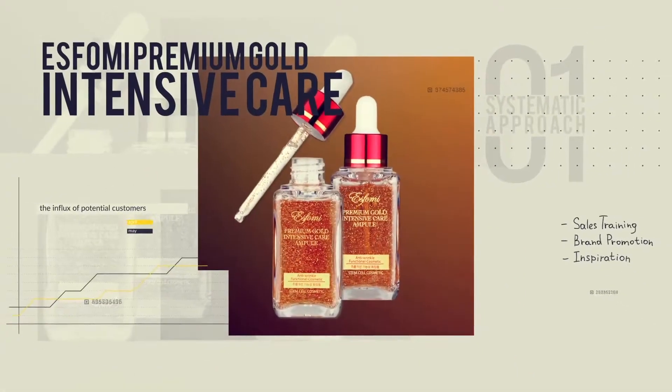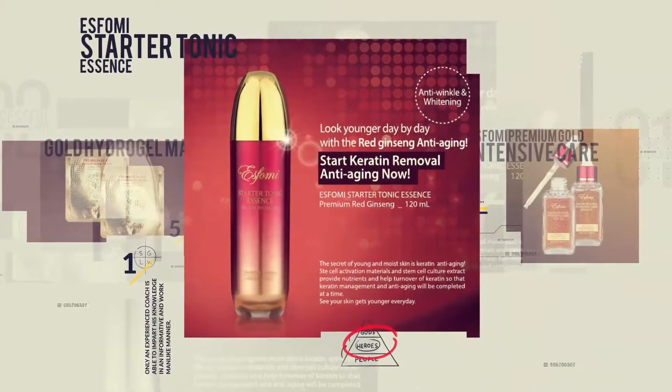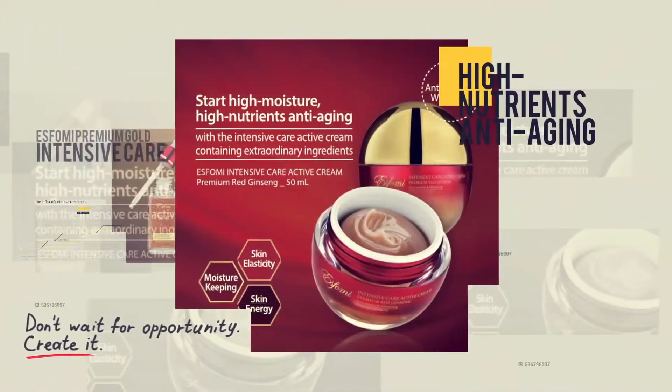These are the mask packs and cosmetics containing stem cell activation materials developed by nBiotech. If you use them once, you'd be surprised to see the drastic change of your skin every single day.